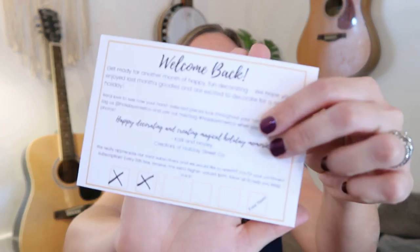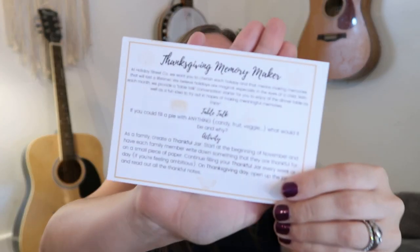The Christmas boxes you can buy as a gift also come with a handwritten card, which I think is super sweet. The welcome card says: 'Get ready for another month of happy fun decorating — we hope you enjoyed last month's goodies and are excited to decorate for a new holiday.' There's also some info about their Instagram. They also included a little tracker for their loyalty program — every sixth box you receive one extra higher-valued item. They sent a recipe for apple cobbler and they always include a little table talk and memory maker activity for the holiday.